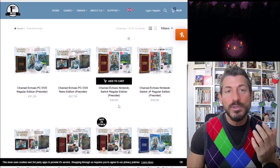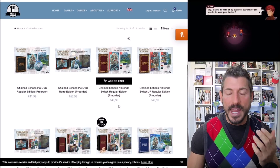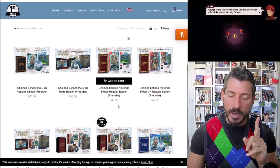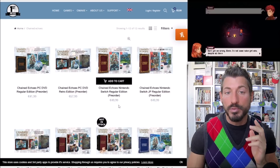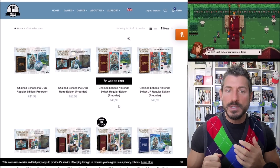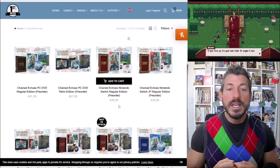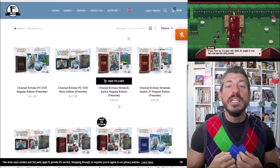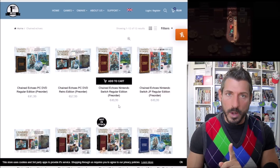There are physical editions out there that you can order from First Press Games. Before we get started going over these physical editions, I have heard horror stories about First Press Games — so much so that it doesn't take weeks for these games to come, it doesn't take months, it can actually take years. So be wary.